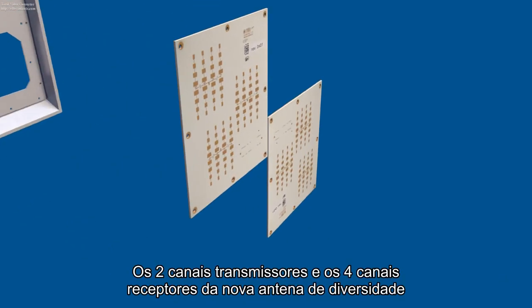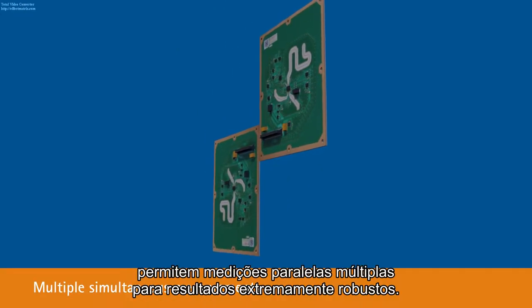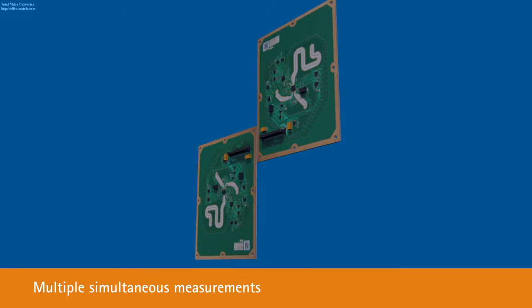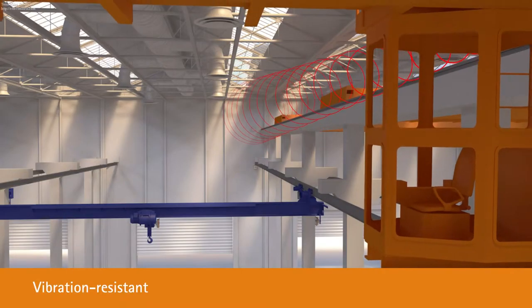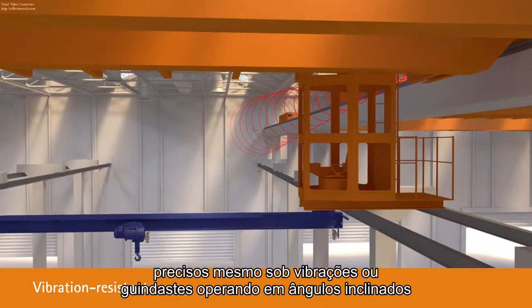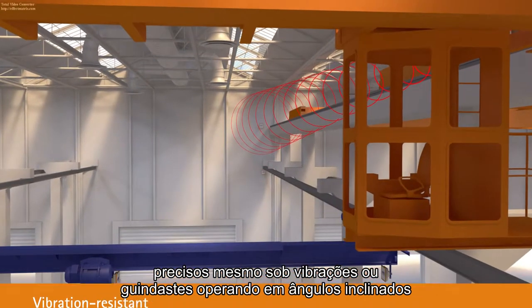The two transmit and four receive channels of the new diversity antenna enable multiple parallel measurements for extremely robust results. In contrast to laser technology, radio measurements deliver precise positioning values even under vibrations, or for cranes operating at a skew angle.